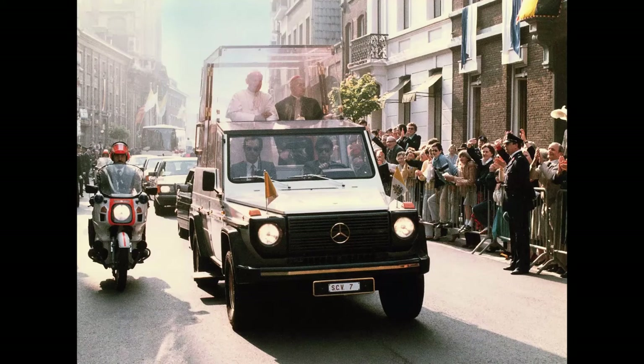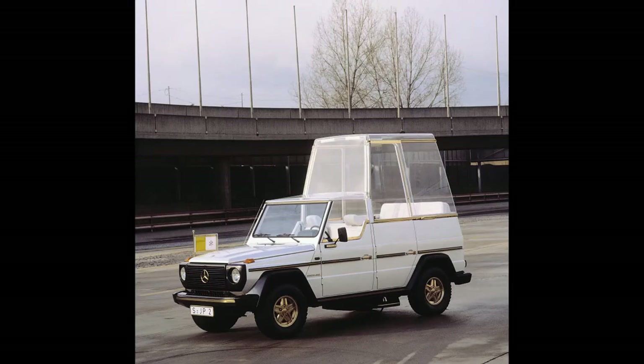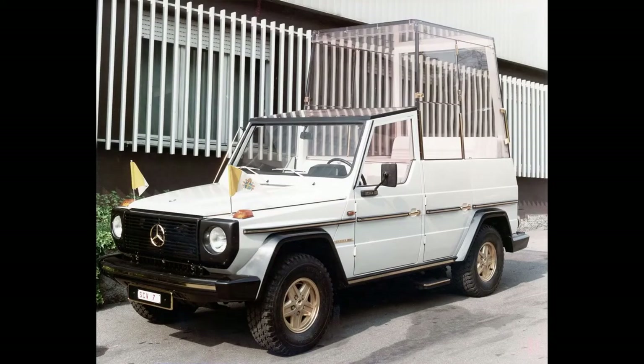The biggest gain in global fame was when the Pope had a G-Wagon made into a Popemobile when he visited Germany in 1980. It was the first Popemobile to feature a see-through box that lets the Pope stand up while riding in his G-Wagon. Pretty cool, right?